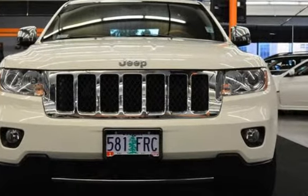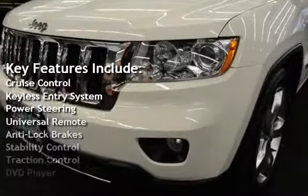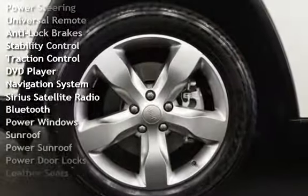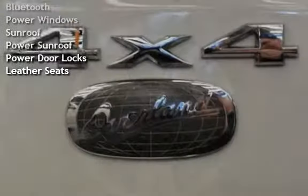Key features include Cruise Control, Keyless Entry, Power Steering, Universal Remote, Anti-Lock Brakes, Stability Control, Traction Control, DVD Player, Navigation System, and Sirius Satellite Radio.